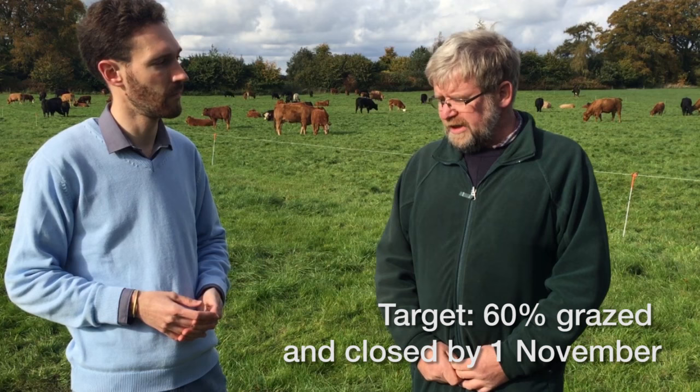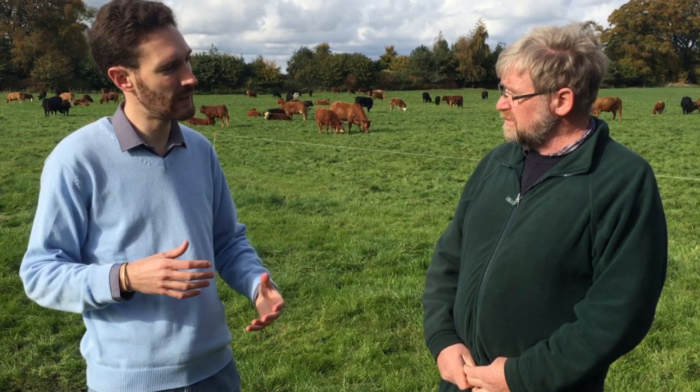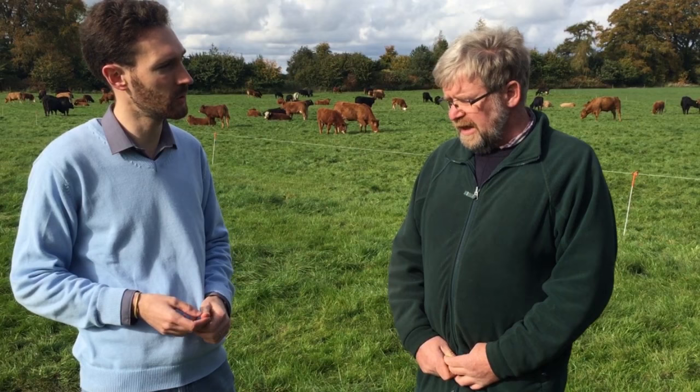Having 60% closed up by the end of October is supplying me with much more spring grass in the springtime. Do you pick certain fields that you're going to close first, and when do you start in the autumn to meet that target?